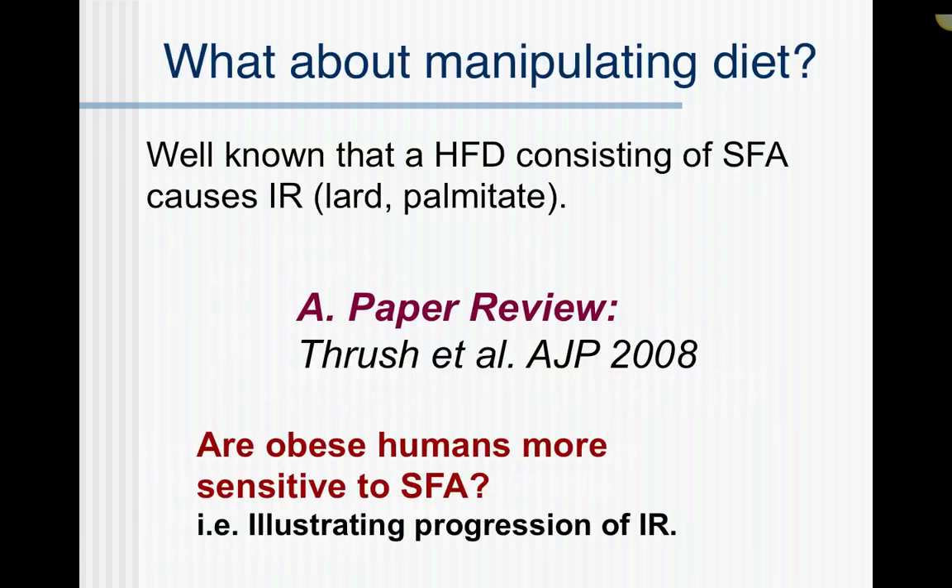Now, what if we shift to looking at dietary fat? We know that high-fat diets cause insulin resistance, and this first paper is going to investigate specifically saturated fatty acids. It reiterates what we already know — that it causes insulin resistance — but one of the main questions is to see if the muscle from obese people is more sensitive to saturated fats. That is, is there already an underlying insulin resistance in the obese people versus lean? There's some adiponectin content in here as well, so we can compare that to last week, but the main thing to take out of this is the sensitivity of lean versus obese muscle.